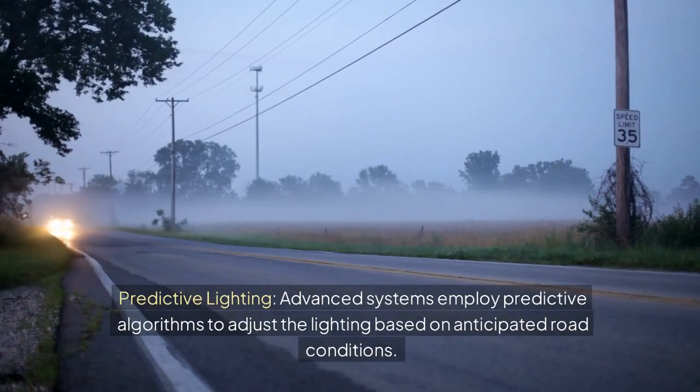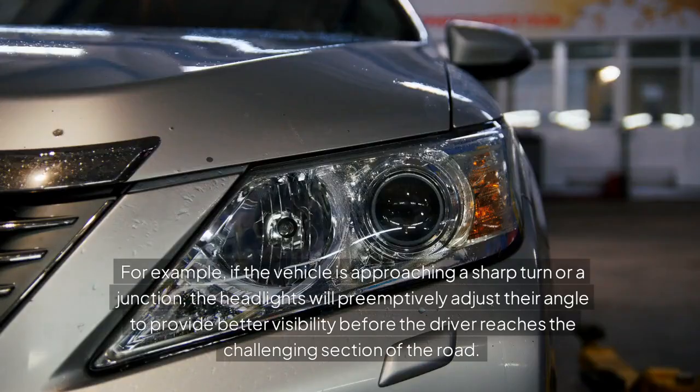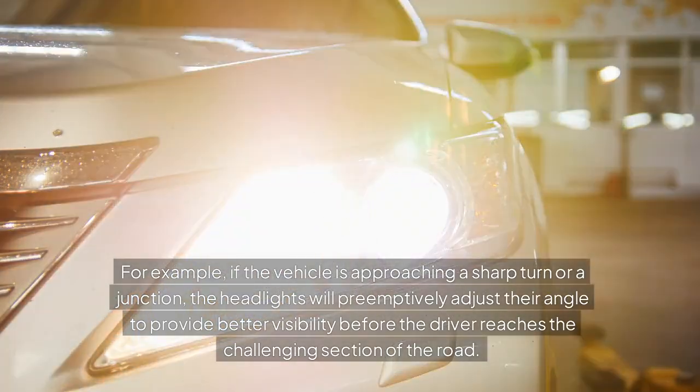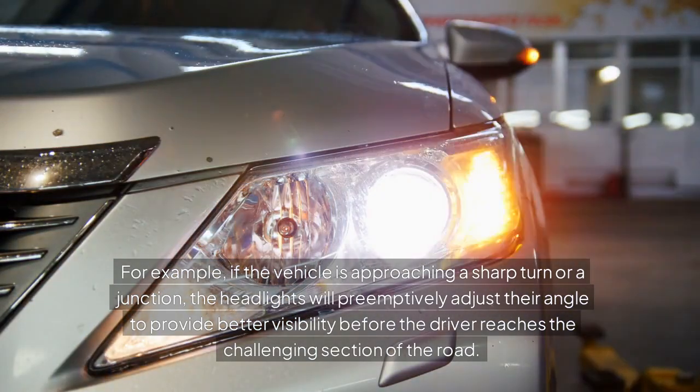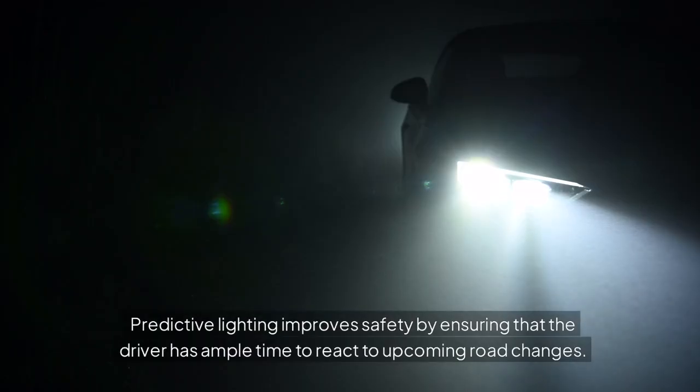Predictive Lighting. Advanced systems employ predictive algorithms to adjust the lighting based on anticipated road conditions. For example, if the vehicle is approaching a sharp turn or a junction, the headlights will preemptively adjust their angle to provide better visibility before the driver reaches the challenging section of the road. Predictive lighting improves safety by ensuring that the driver has ample time to react to upcoming road changes.